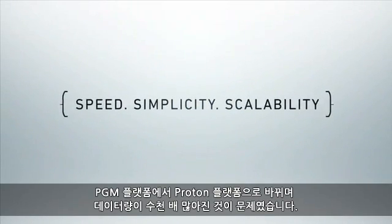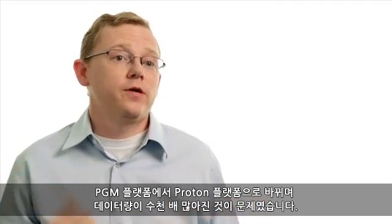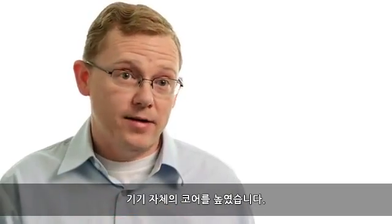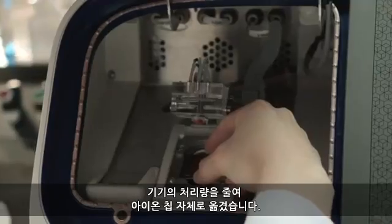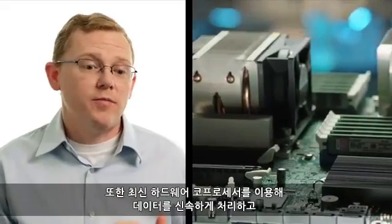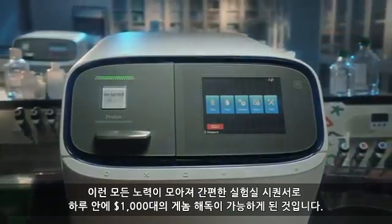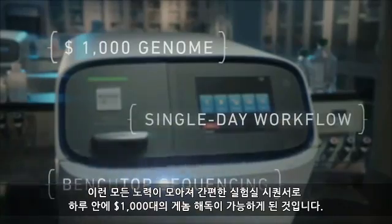One of the big challenges going from the PGM platform to the Proton platform was dealing with a thousand-fold increase in data. We've been able to address that by leveraging the latest generation hardware from Intel and others. We're using more cores packed into the instrument itself, and we've moved more processing onto the ion chip itself. We're also leveraging the latest hardware coprocessors to quickly process data and distill it into the most relevant biological information. All of those things together combine to create a thousand-dollar genome in less than a day on a simple benchtop sequencer.